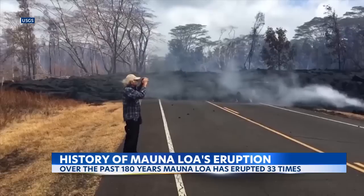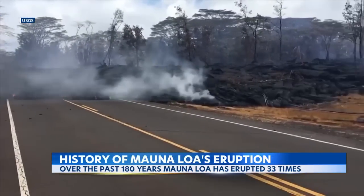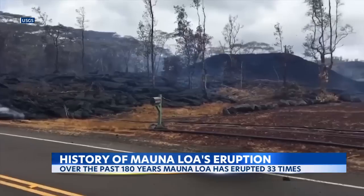In 1984, nearly a week after it started, lava came within four miles of Hilo before that flow died and the eruption ended before lava got any closer.